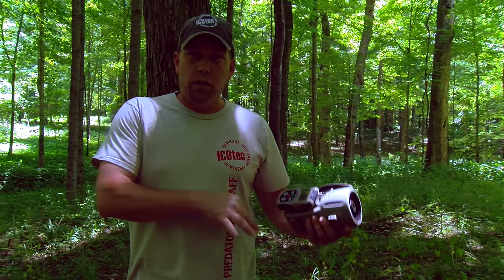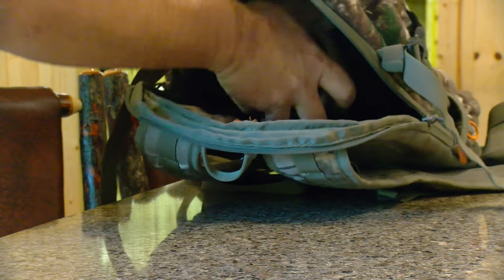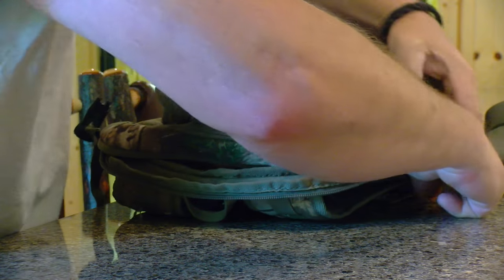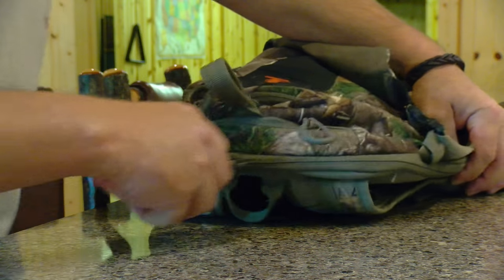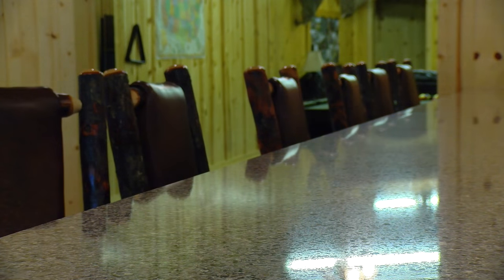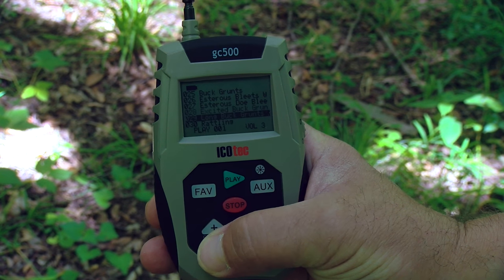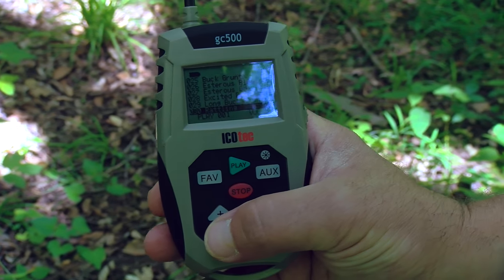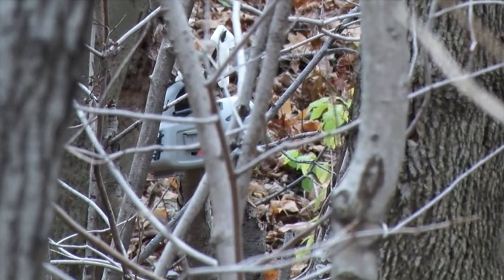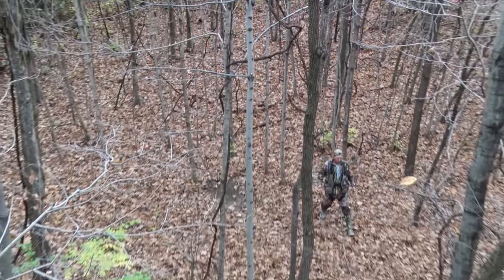Here you are standing with the rattling horns and your bow hung up on a hook — you've got to get those horns hung up, your bow off the hook, and ready for a shot. This one little unit packs right into a backpack. Put it out there, and in that situation, the call is literally right at your thumb tip. You can bump through the sounds, watch the animal's reaction, and do what is necessary to make the shot on that deer.